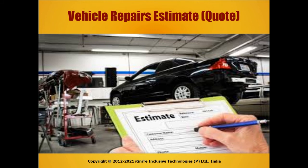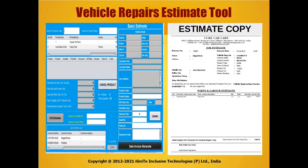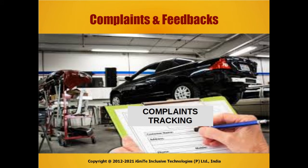Vehicle repairs estimation quote and a vehicle repairs estimate tool for job works. There is also a complaints tracking mechanism and feedback management.